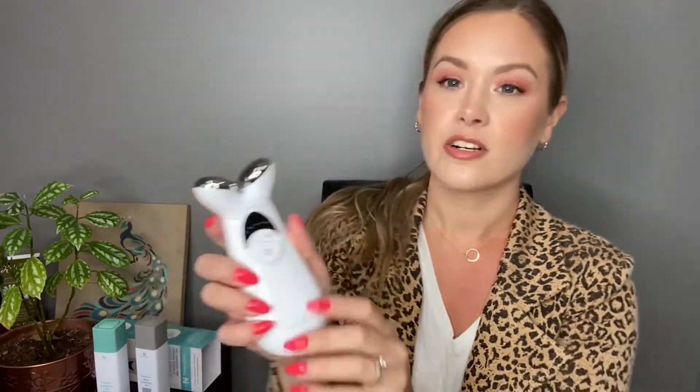So it turns on like this — there are different levels of strength. I've been using it on a three, and now that I've been using it for 30 days, I'll start turning it up a little bit and see how that feels. In general, I don't feel too much going on in the skin. I feel a little bit of a tingling sensation, especially around my eye area, but nothing that's uncomfortable or that would make you not want to use it. It's very relaxing to use.